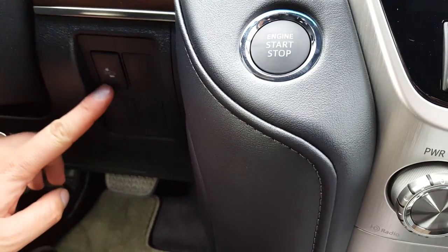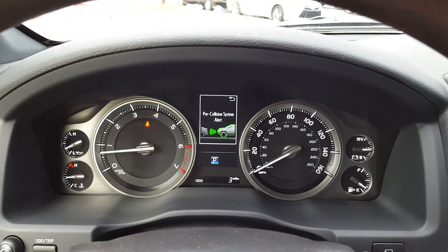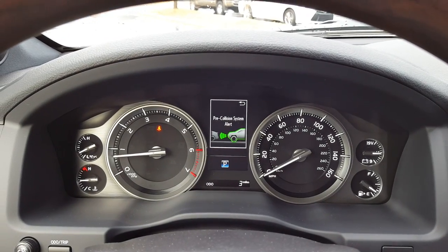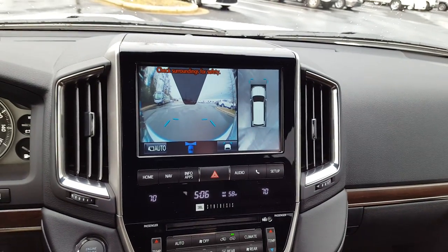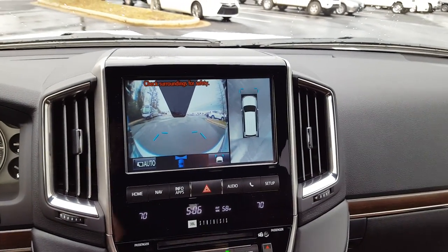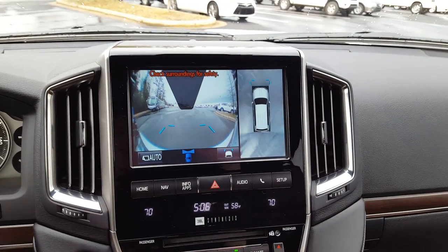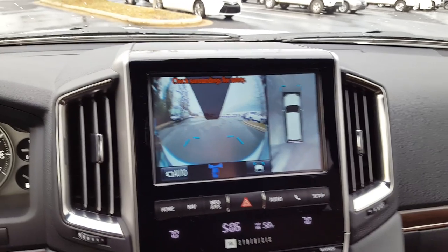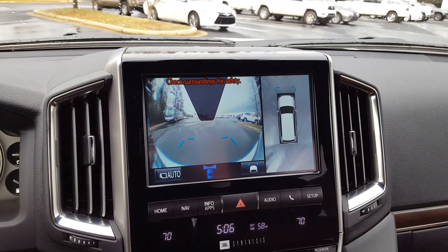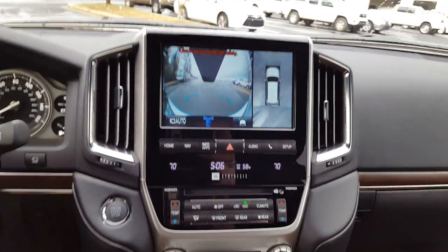You do have the pre-collision system on this, as well as a button up top. When you press it, it shows you your bird's eye view — 360 degrees around the Land Cruiser — and that bigger screen shows you what's in front of you. No excuses for scuffing a bumper with this vehicle.